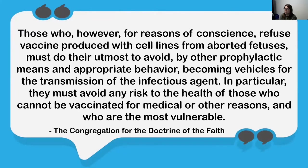A statement from the Congregation for the Doctrine of the Faith says: those who, for reasons of conscience, refuse vaccines produced with cell lines from aborted fetuses must do their utmost to avoid, by other prophylactic means and appropriate behavior, becoming vehicles for the transmission of the infectious agent. In particular, they must avoid any risk to the health of those who cannot be vaccinated for medical or other reasons and who are the most vulnerable. My understanding is that if you refuse to be vaccinated for reasons of conscience, you should practice other mitigation strategies to avoid contracting and spreading the virus to those who may be considered vulnerable.